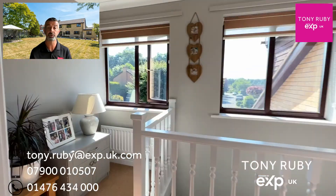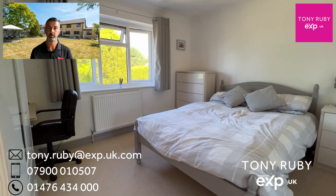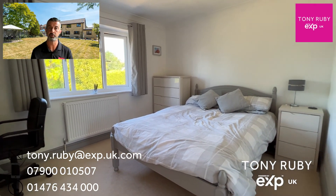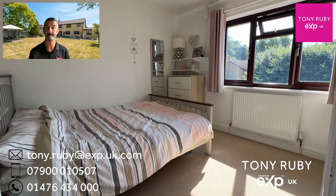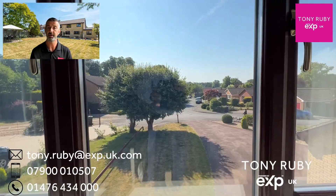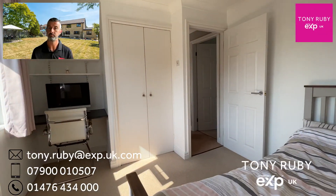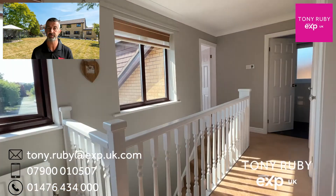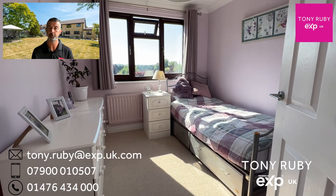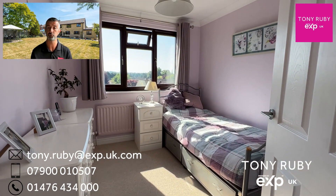Bedroom two is also a double to the rear. Bedroom three is a double to the front with a built-in double wardrobe and a built-in desk, and a lovely view down Maplewood Close. Bedroom four is also to the front at the opposite end — a very generous single or small double with a built-in wardrobe for storage behind the door.